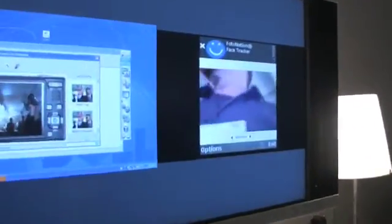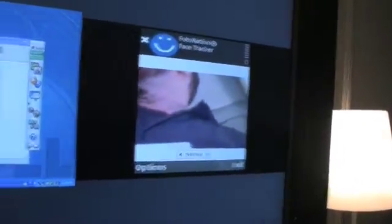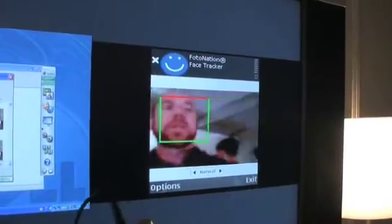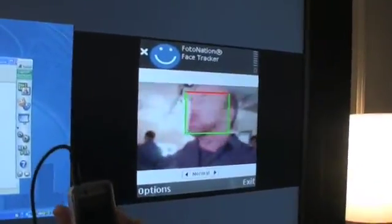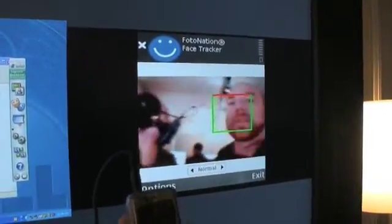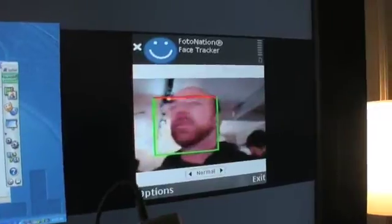One of the first things I'm going to show you is our new face detection technology. Face detection is the ability to detect a face in the live viewfinder. As I hold up this camera phone and look at the screen, you can see that it's tracking my face as I move around. That can be used for a variety of things — right now I'm going to show you how we can use it to detect smiles once we detect a face.